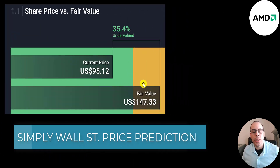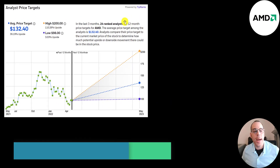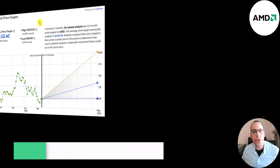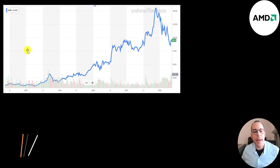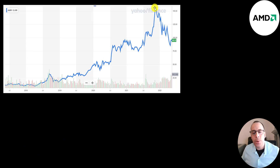The website Simply Wall Street values the company at $147, saying it's 35% undervalued. 24 analysts priced this stock, and the average price target is $132. The low is $98, the high is $200. Looking at the stock price over the last five years, five years ago it was around $15 a share, and at the end of 2021 it peaked at about $160.